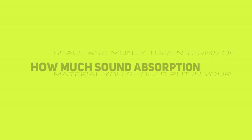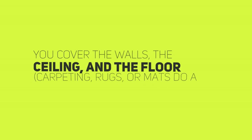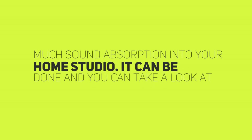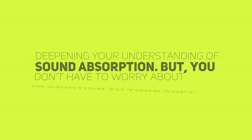In terms of how much sound absorption material you should put in your space, the more the better. Think about your space three-dimensionally — make sure you cover the walls, the ceiling, and the floor. Carpeting, rugs, or mats do a good job of that. It's also difficult to put too much sound absorption into your home studio. It can be done — you can take a look at an anechoic chamber, which is fascinating, a little creepy, and does a great job of deepening your understanding of sound absorption. But you don't have to worry about accidentally doing this at home.